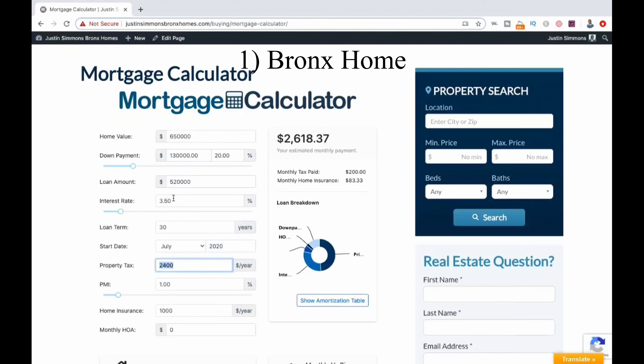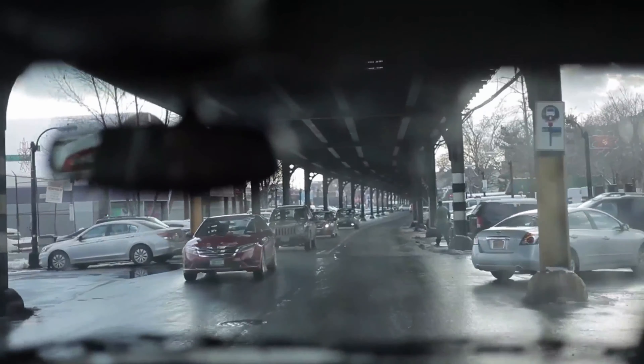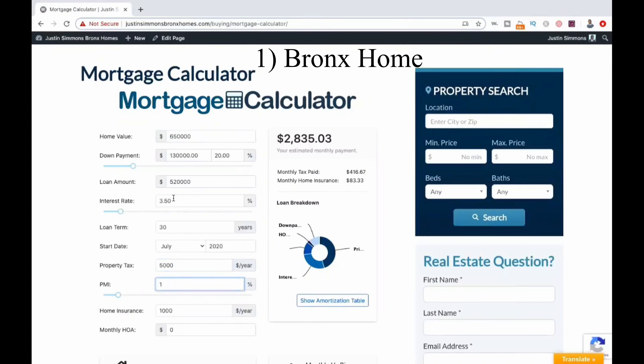We will drop this to 3.5%, although you may actually qualify for a lower rate right now. Our loan term of 30 years is completely fine. Now the New York City property tax rate is actually very low for the state. In this instance we'll say our taxes are $5,000 a year. We don't have any mortgage insurance to worry about. I'll raise our homeowner's insurance just a bit to $1,500, and we can see our monthly payment here: $2,876.70.